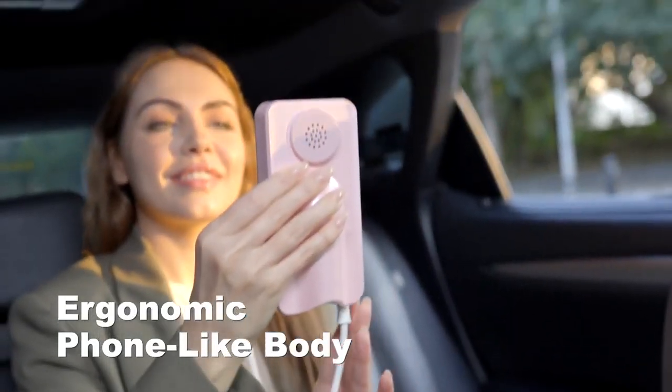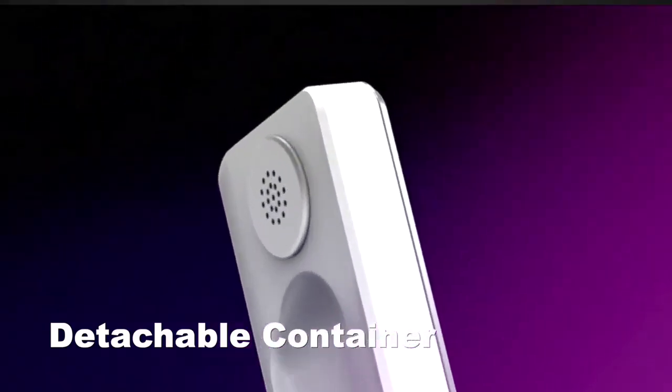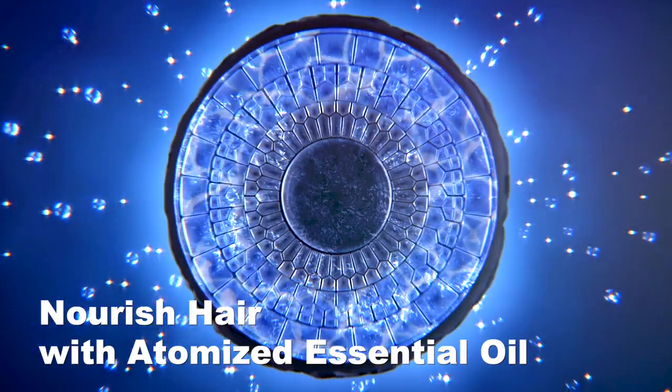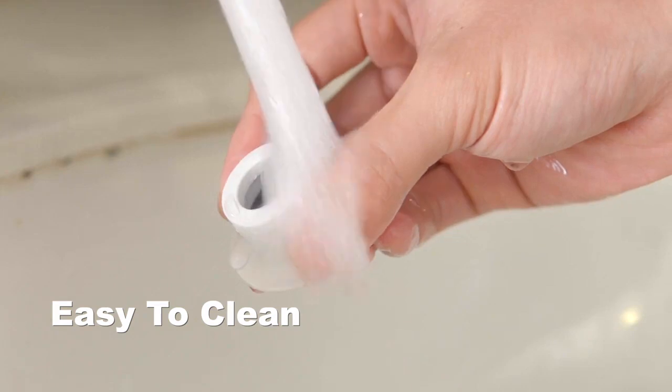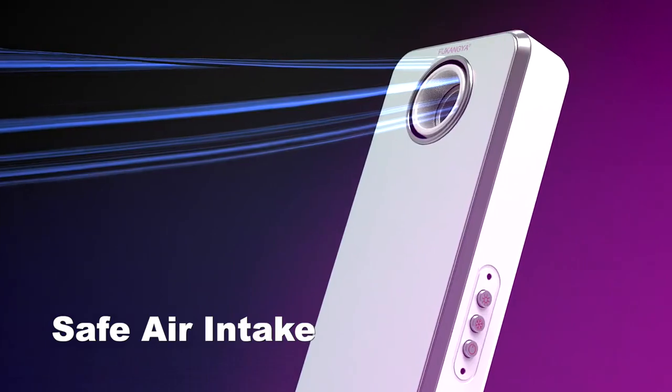Easy to store and a plant hair care essential. Essential oils can be added and implanted into the hair roots via hot air for deep care.